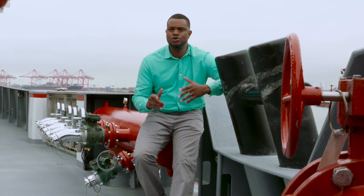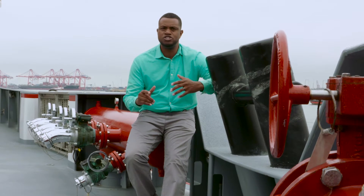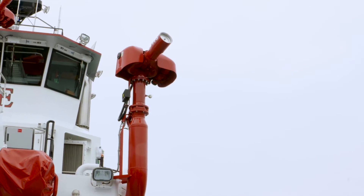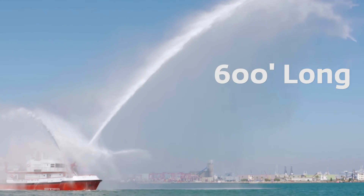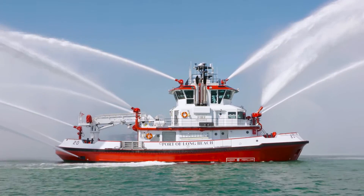Sitting out back on the stern deck where most of the firefighting will be taking place here on the Protector. Now this boat in totality shoots over 50,000 gallons per minute and can reach up to two football fields long and 20 stories high, making it the new standard worldwide for fireboats.